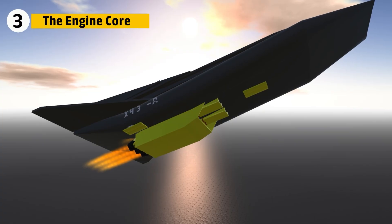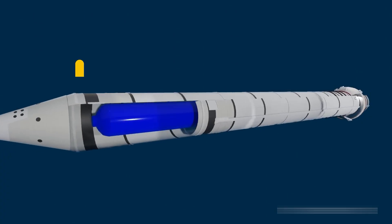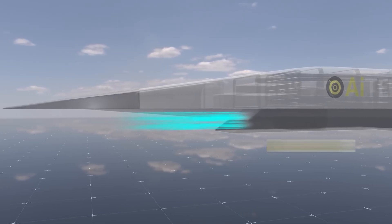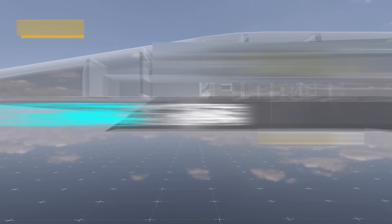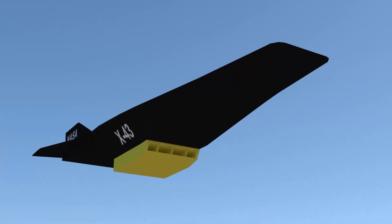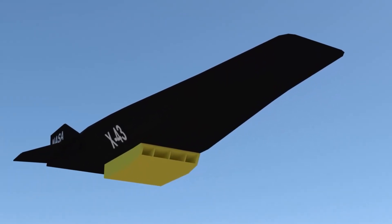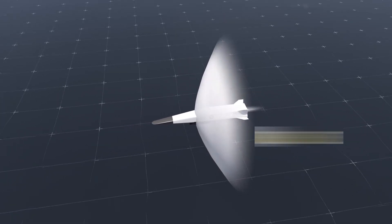The X-43's scramjet was deceptively simple on the outside, but a masterpiece of aerothermodynamics inside. Air entered through an inlet shaped to use shockwaves to slow and compress it. In a scramjet, the air stays supersonic even during combustion — this was the breakthrough that allowed the X-43 to go far beyond traditional ramjets, which slow air to subsonic speeds inside the combustion chamber.